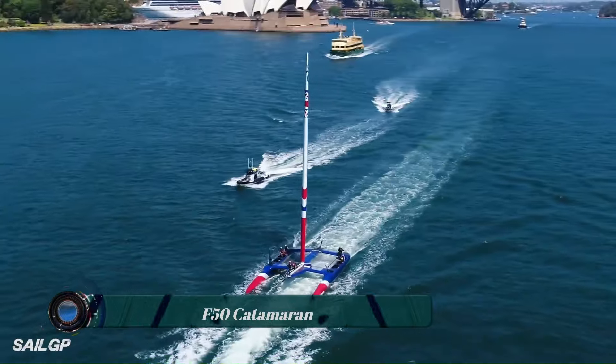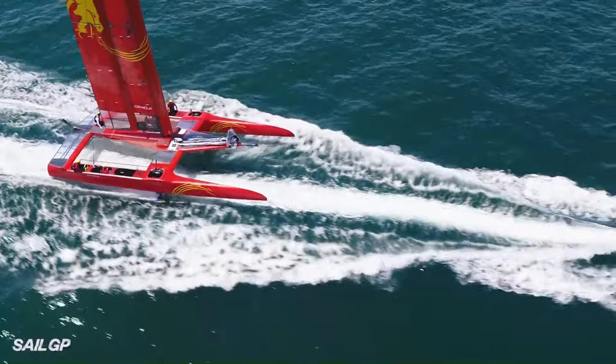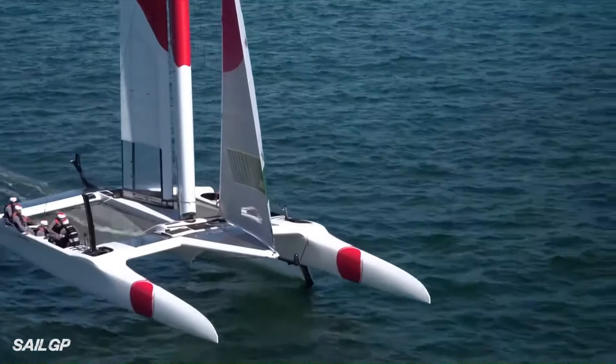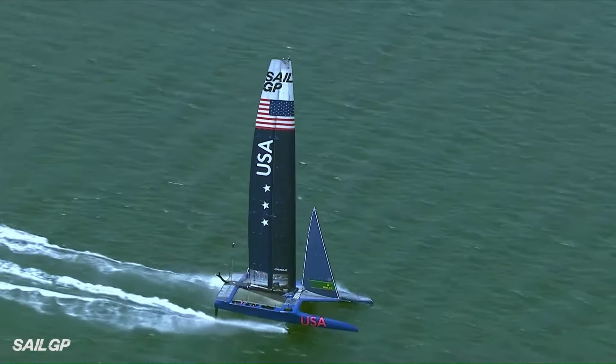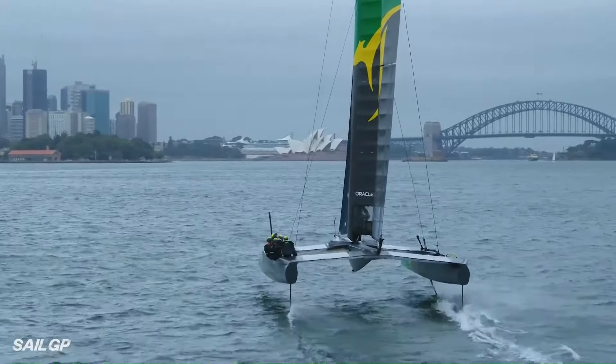The F-50 is a high-performance foiling catamaran used in the SailGP racing circuit. It is one of the fastest sailboats in the world, capable of reaching speeds of over 50 knots — 93 kilometers per hour. The F-50 is designed to be exciting to watch and to push the boundaries of sailing technology.